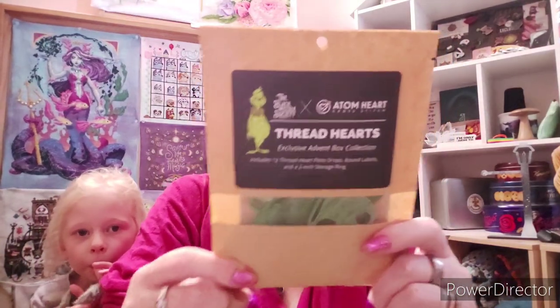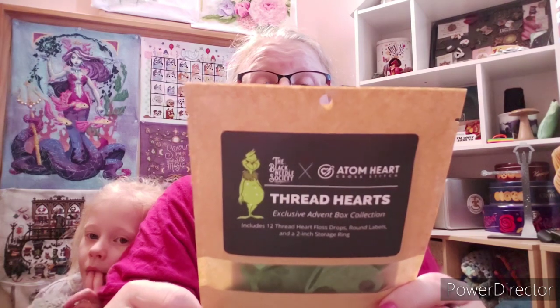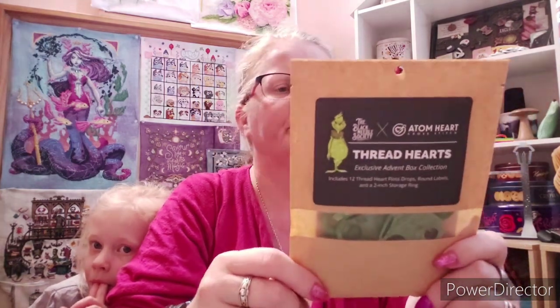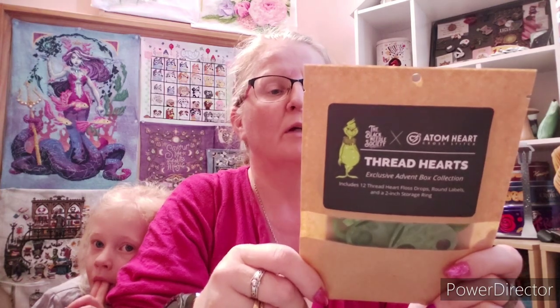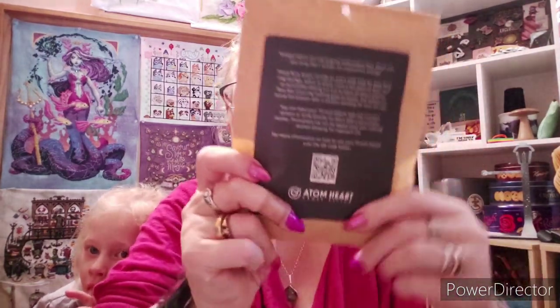It's the exclusive Atom Heart Cross Stitch advent box collection by Thread Hearts. There's stuff on the back too - Thread Hearts are the original embroidery floss drops that you can wrap like a bobbin for convenient storage. These floss drops include an extra-wide hole for easy floss storage of fully skeined floss, and an accessible oblong cutout to store leftover floss bits, ensuring nothing goes to waste. You can label your Thread Hearts with the included stickers or write directly on them with a permanent marker - permanent ink can be wiped off with rubbing alcohol for repeated use. There's also a QR code on the back.